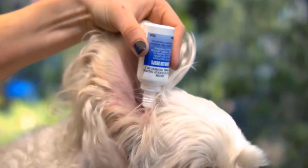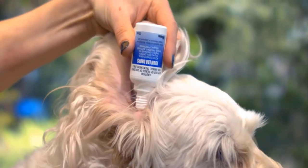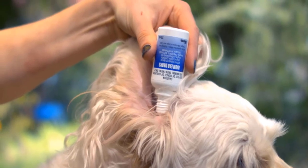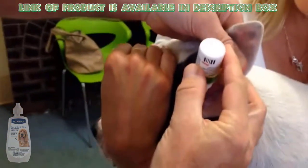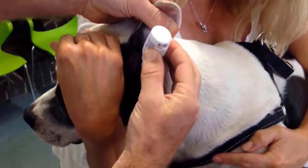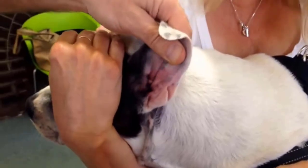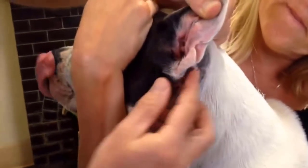Ear mite and tick treatment provides instant relief from mites and can clean and protect your dog's ears. Pet Armor Ear Mite Treatment is used to eliminate mites and ticks in the ears of your dog. Apply 5 drops into each ear twice daily until ticks and mites are eliminated.